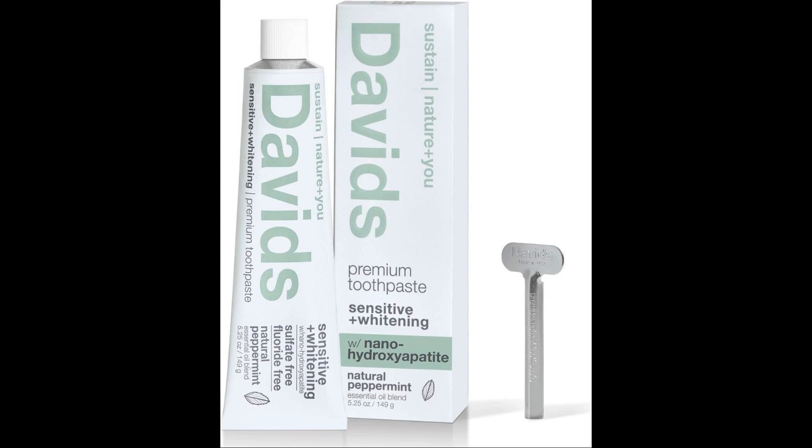Shortcomings of nano-hydroxyapatite: limited long-term research — although nano-HA has shown promising results in dental applications, long-term research is still ongoing and its effects over extended periods are not entirely understood. Cost — dental products containing nano-HA can be more expensive than conventional fluoride-based toothpastes. Resorption issues — some studies have indicated that hydroxyapatite might undergo resorption, although this observation is contested. Durability concerns — there's still debate regarding how long the benefits of nano-HA, like remineralization, last in comparison to fluoride.